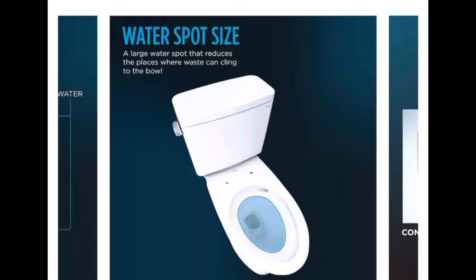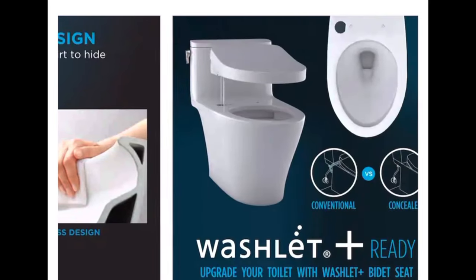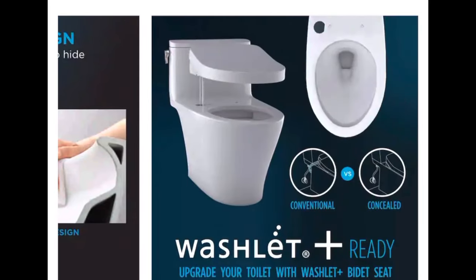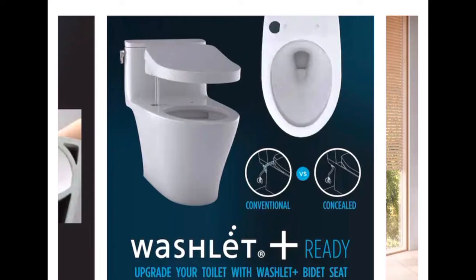They say it has a bigger water spot size — the idea being the more water covering the porcelain, the less gross stuff can stick to the sides. This is a big one for cleaning: it's a rimless design, so it's a little easier to clean. This particular model also comes pre-set up with a hole in the upper left corner, set up so that if you wanted to add one of those Toto Washlet bidets, you easily can.